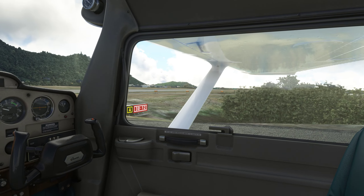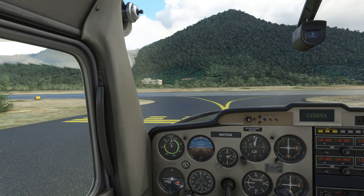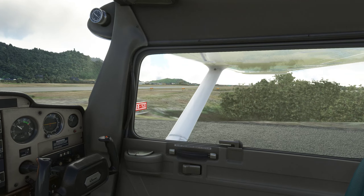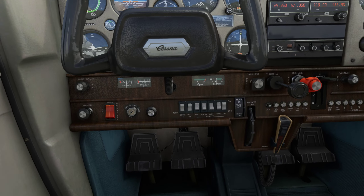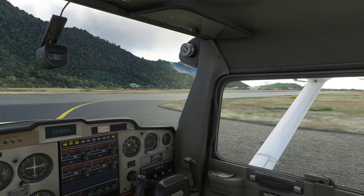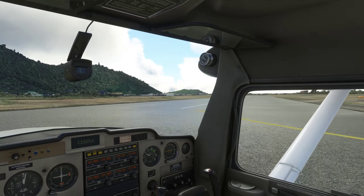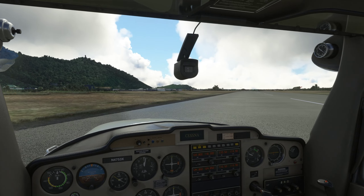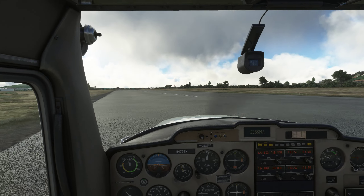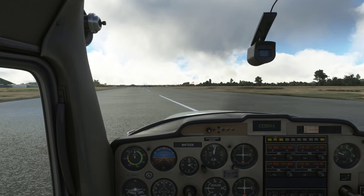I don't see any traffic on final or on the runway. Grand Cas traffic, Cessna 4753 X-Ray back-taxiing runway 12 for departure, Grand Cas. Now we're going to turn our taxi light off and our landing light on — we want our landing light on to make us as visible as possible. One thing I've noticed in Flight Simulator is the turning radius of the aircraft is somewhat ridiculous. I would think a Cessna 152 can make that turn without almost going off the side of the runway.